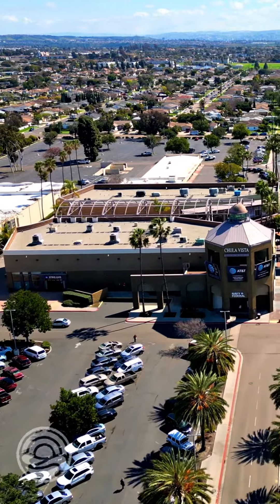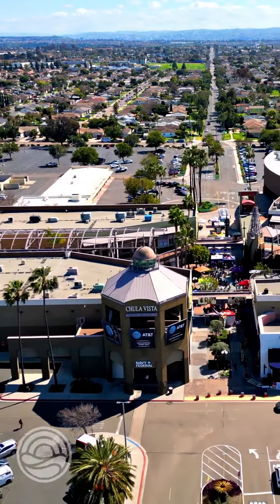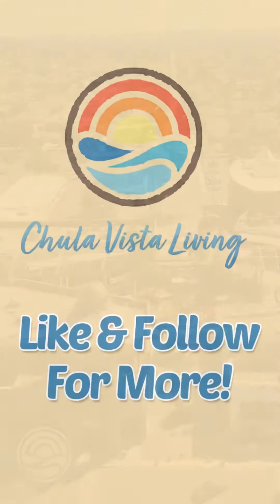So what do you think, Chula Vista? Are you ready for all these changes at the mall? What are you most looking forward to? I'll continue to keep you updated, so be sure to like and follow, and I'll see you on the next one.